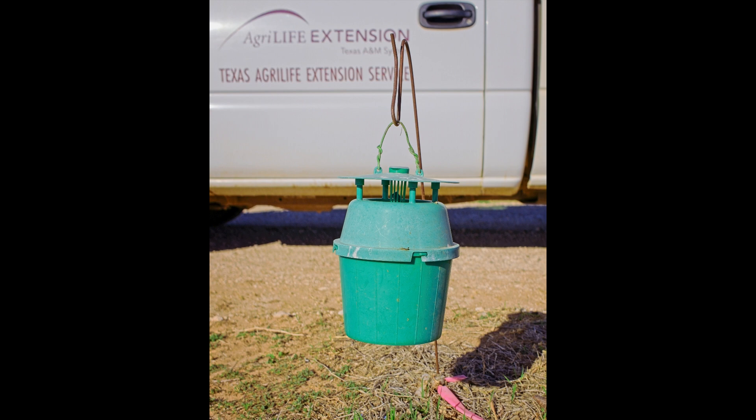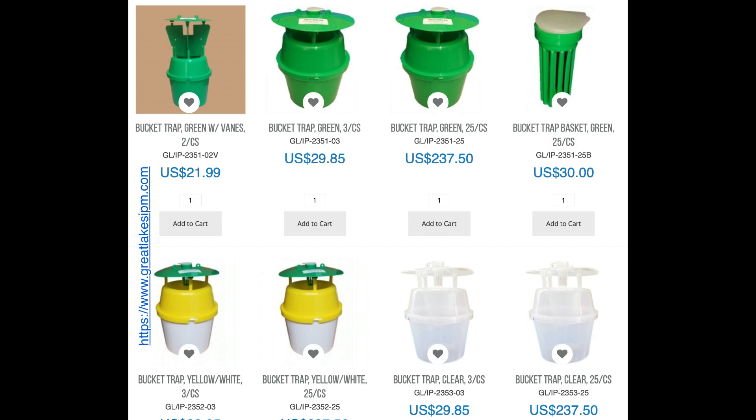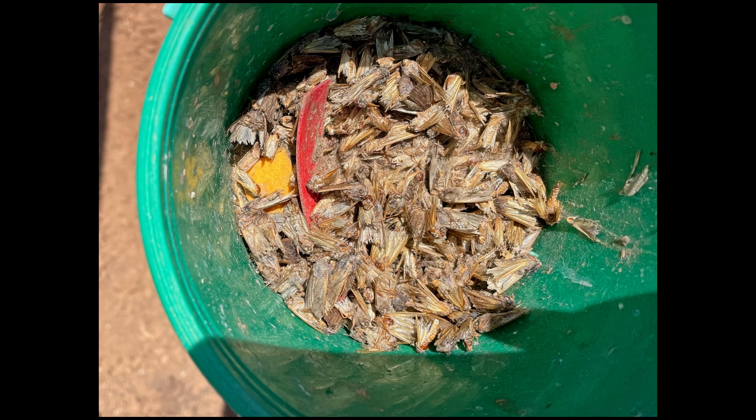Another type of trap, and the one preferred for routine moth species monitoring on the high plains of Texas, is the bucket trap. The current retail price for this one is around 30 dollars, but they can be purchased even cheaper if bought in quantity. The remainder of this video will use bucket traps as examples, but many of the techniques and tips apply to other types of pheromone trap.